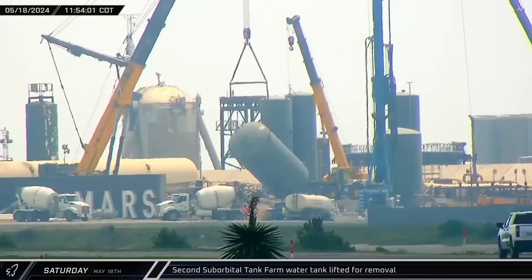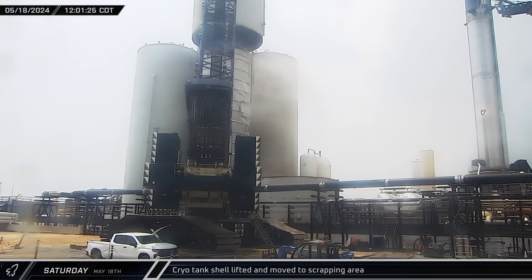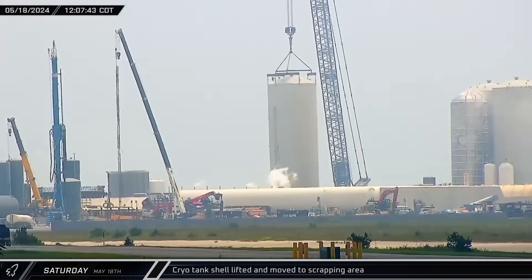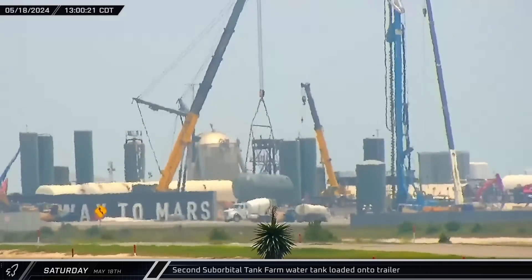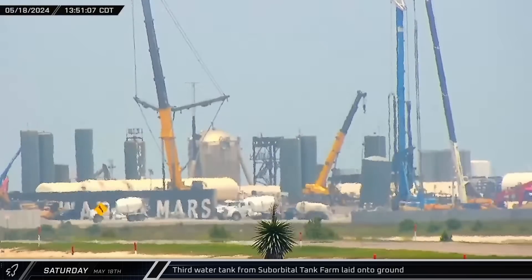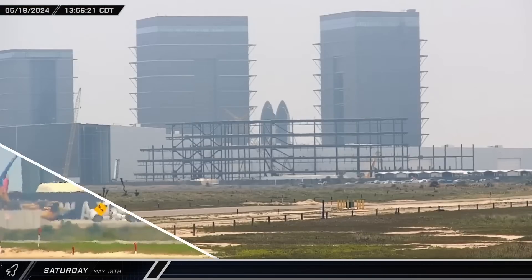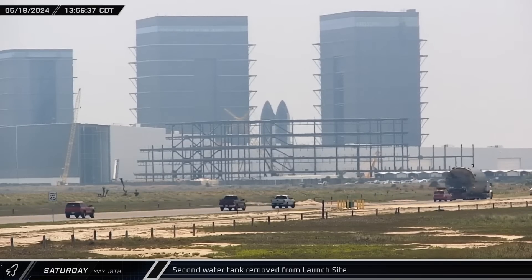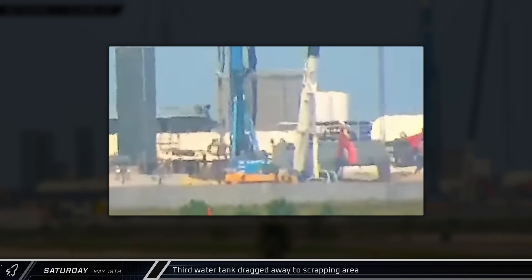The tank was finally laid horizontally with the help of one of the smaller Grove cranes. Meanwhile, at the orbital tank farm, the cryoshell was lifted the rest of the way off the GSC-1 nitrogen tank and transferred to the roadside scrapping area. Since this shell did not have any exoskeleton like the previous two, it did not require any lopsided cutting. Once the second water tank was laid down, the rigging was rearranged to lift the now-horizontal tank with four straps and transferred to an awaiting trailer. Less than an hour later, the third water tank was also lifted and laid horizontally — this time with no help from SpaceX's Grove crane. Workers then used excavators to drag the third tank from its resting place to an on-site scrapping area.